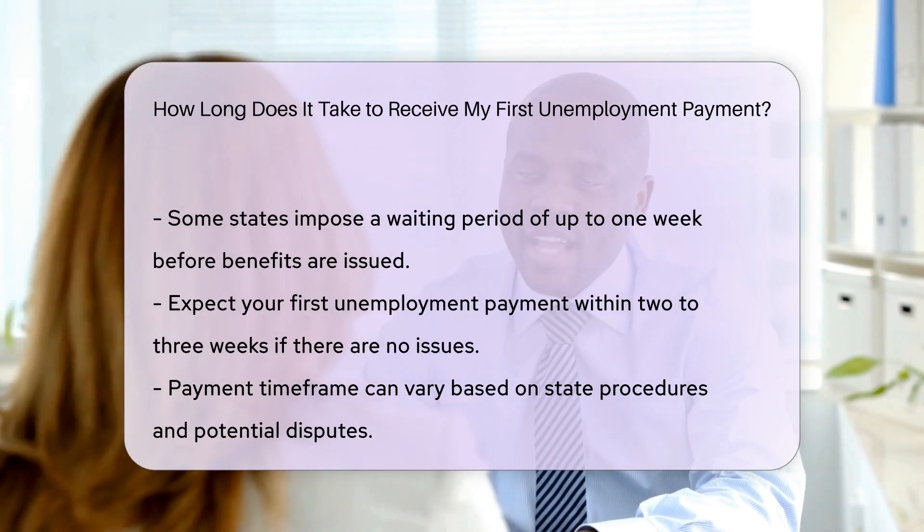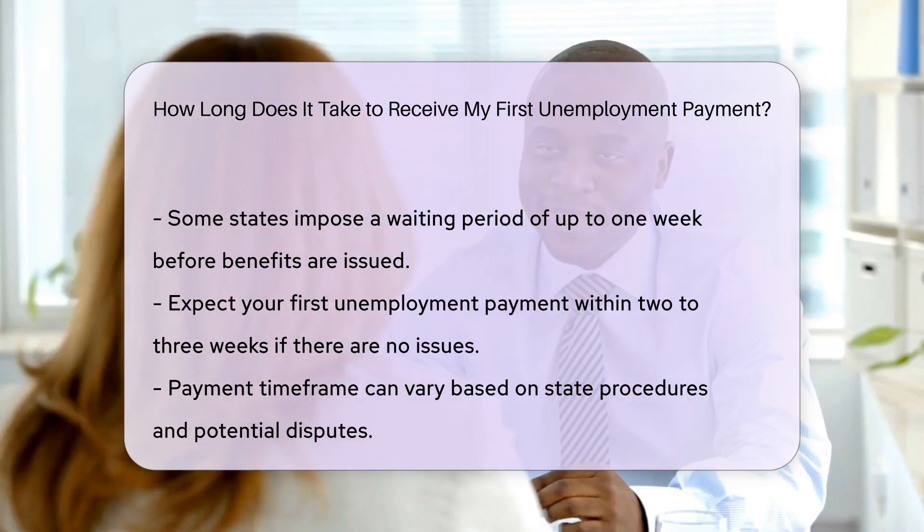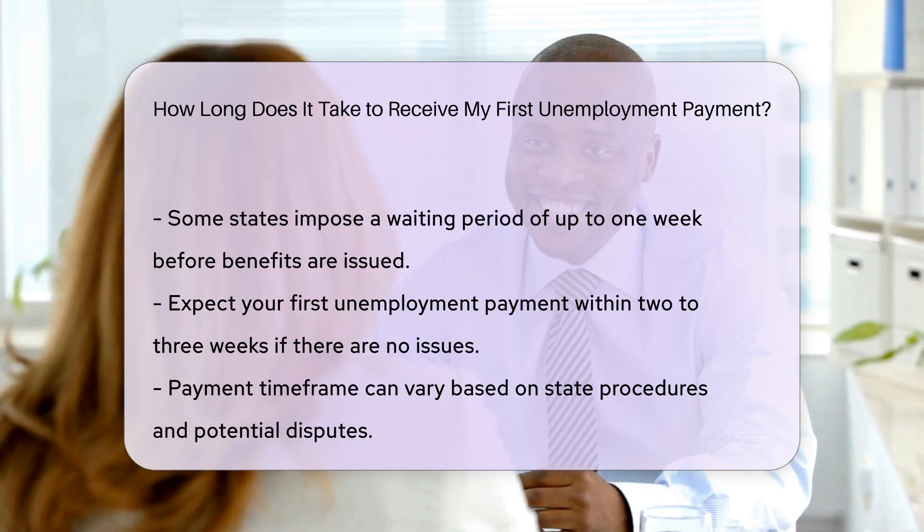Once your claim is approved, you will need to request benefit payments regularly, usually every week or two. The payments will be a percentage of your prior earnings up to a cap set by state law.